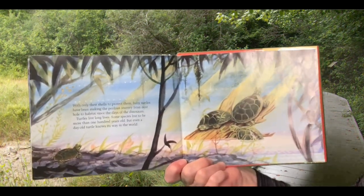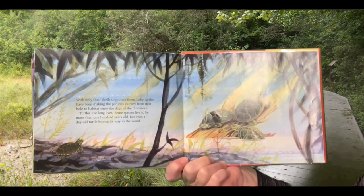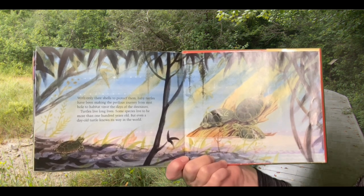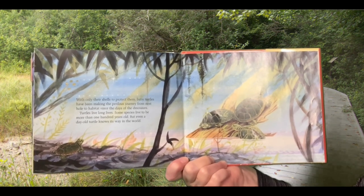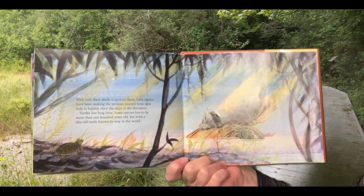With only their shells to protect them, baby turtles have been making the perilous journey from nest hole to habitat since the days of the dinosaurs. Turtles live long lives. Some species live to be more than 100 years old. But even a day-old turtle knows its way in the world.